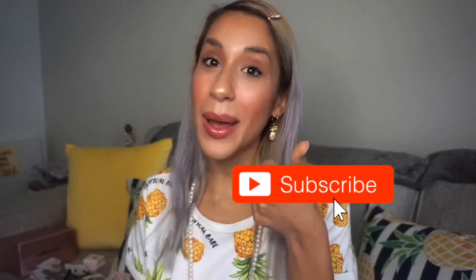Alright you guys, that would be it for today's video. I hope you enjoyed it — if you did, please give it a thumbs up, make sure to subscribe and hit that notification bell so you don't miss the next video. Make sure to enter the giveaway and I'll see you guys on the next one. Bye!